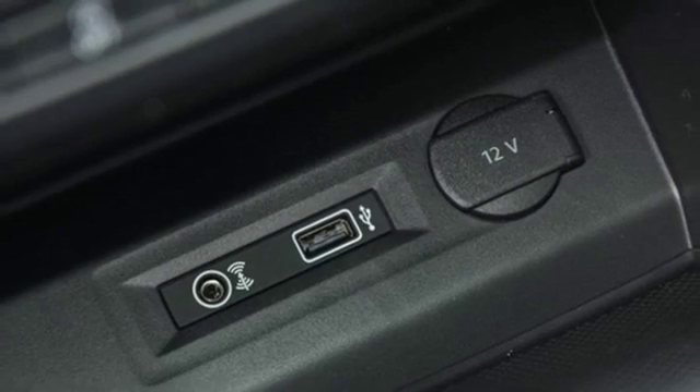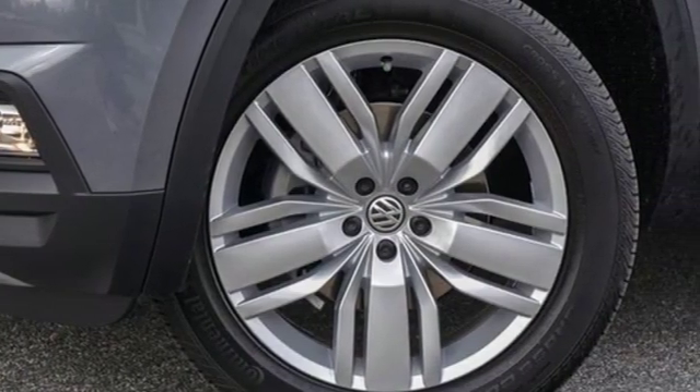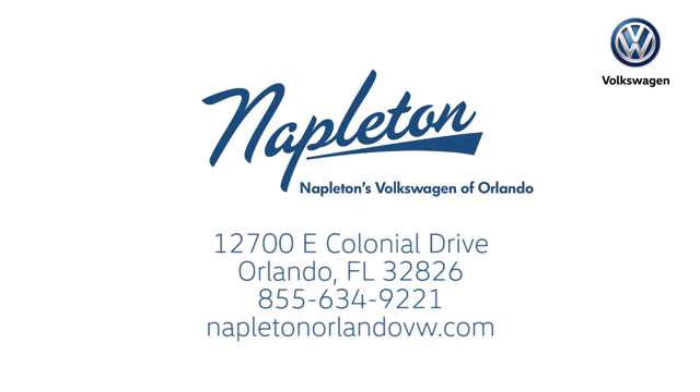Volkswagen — performance you'd expect with the precision of German engineering. Hurry in today for a test drive. Call or stop into Napleton's Volkswagen of Orlando today. We're conveniently located at 12700 East Colonial Drive in sunny Orlando. We look forward to serving you.